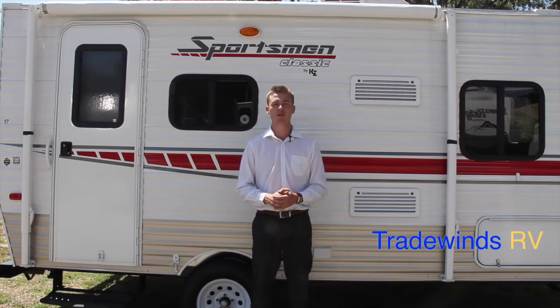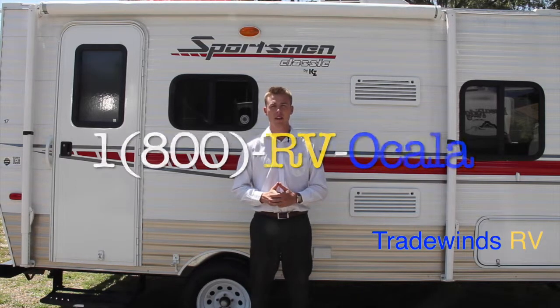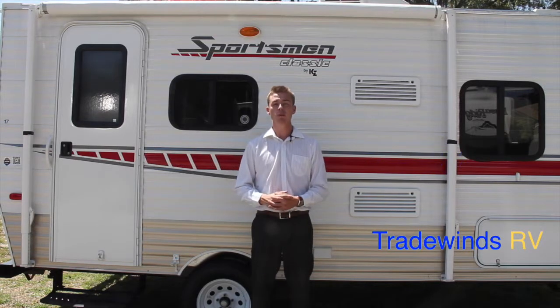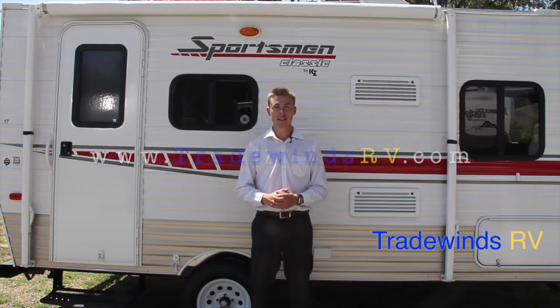If you'd like a sales price or have any further questions after the walkthrough, give me a call at 1-800-RV-Ocala. That's 1-800-786-2252. Don't forget to like us on Facebook at Tradewinds RV Inc. and visit our webpage www.tradewindsrv.com.